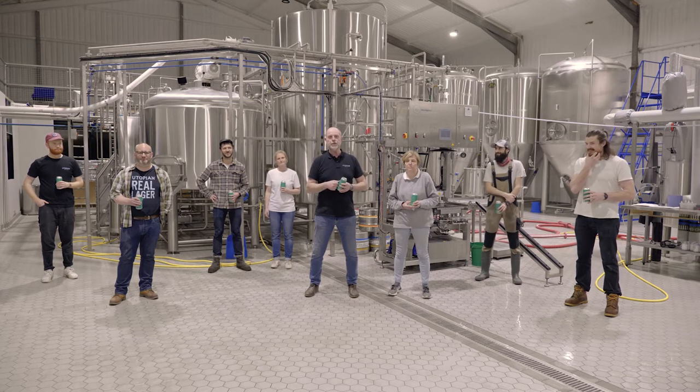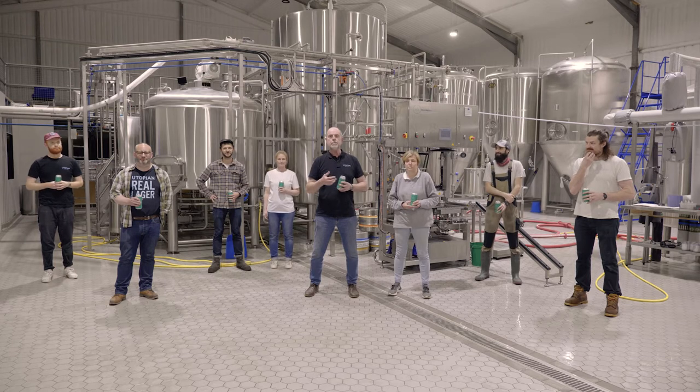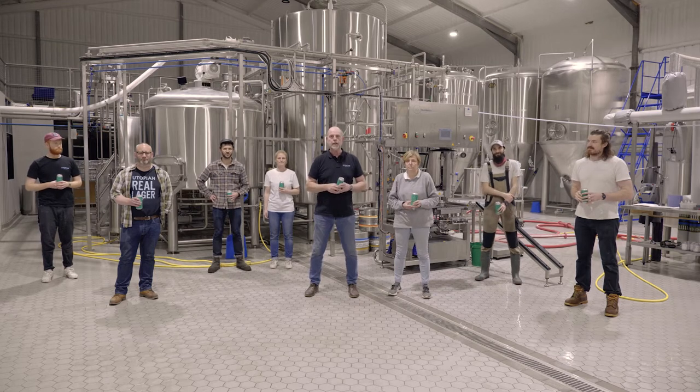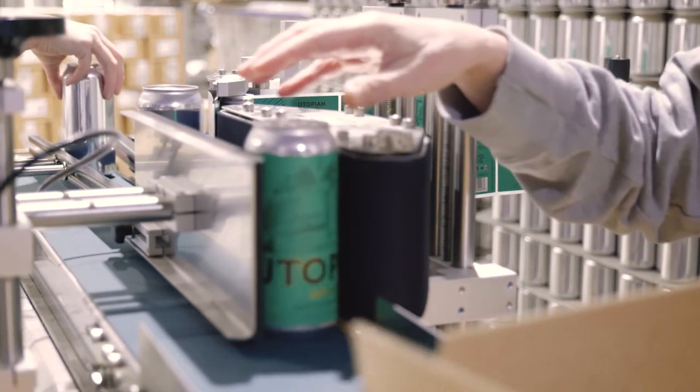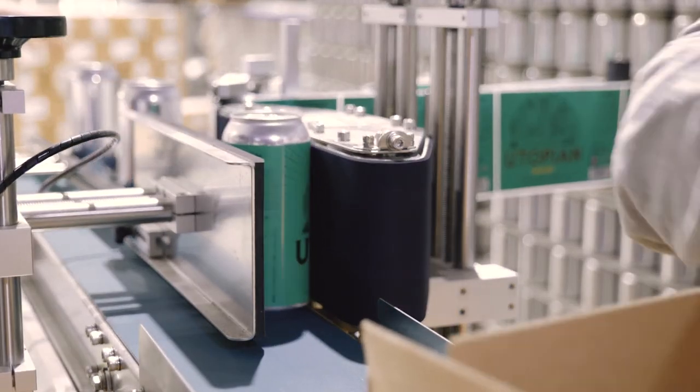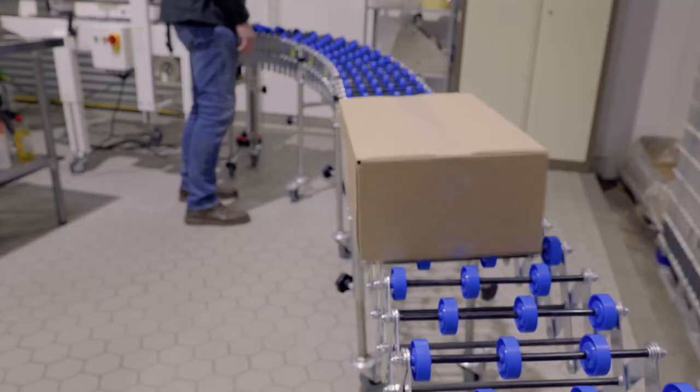We're going to give you a bit of history about the brewery, where we've come from, and most importantly the team are going to take you around a full brew day, show you the brew house, walk you through the whole process of making our lovely lagers. But nobody wants to do that without a drink in their hand, so this is the beer we're going to be going through today — our Utopian unfiltered lager.